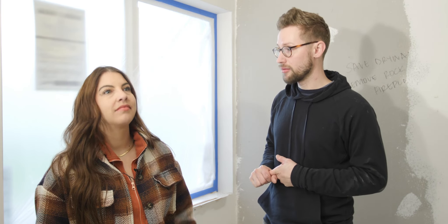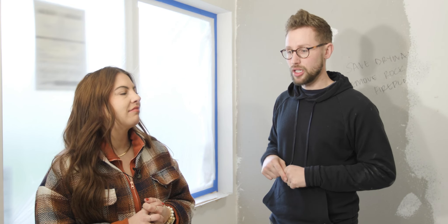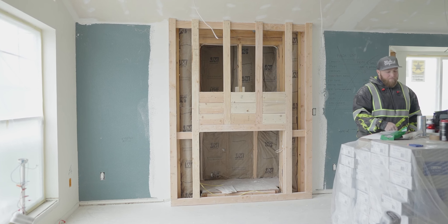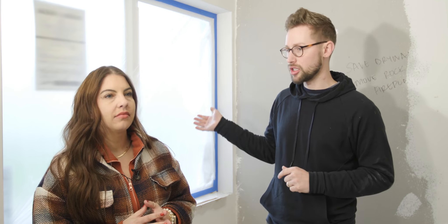Coming up, we have texture that has to go up — first a final coat of mud, then texture. And then our flooring goes in. We're putting the flooring in before we paint because we're going to do the trim and the wall the same color, ceiling to floor, same sheen. So we'll put the floors in, put the baseboards in, caulk it, and then the painter can just come in, tape off the floors, and get it all done.